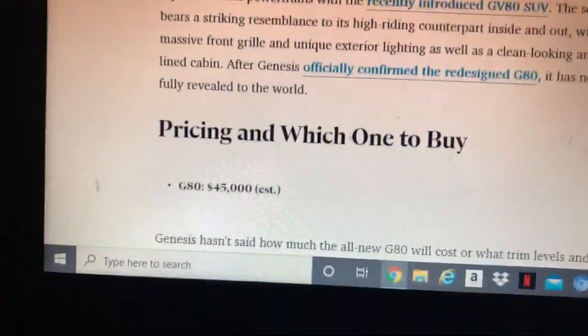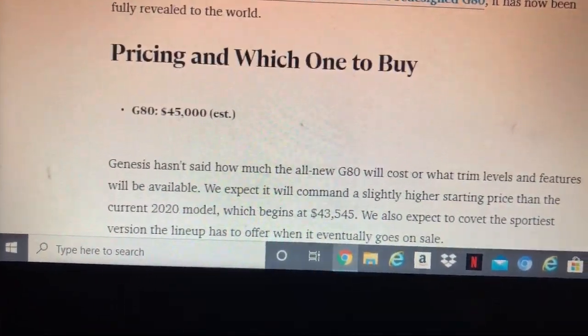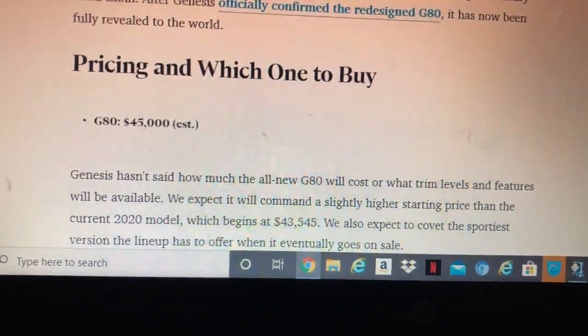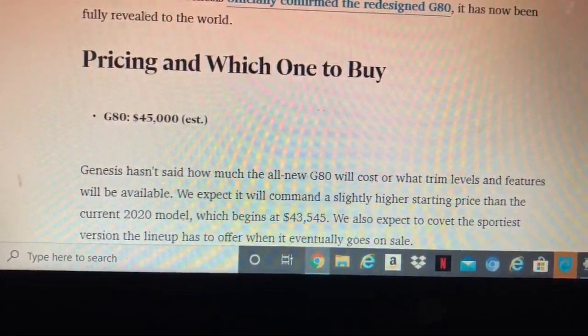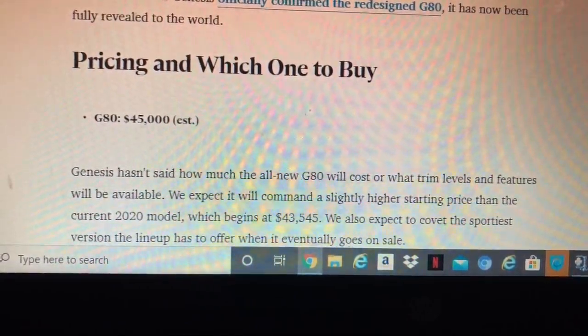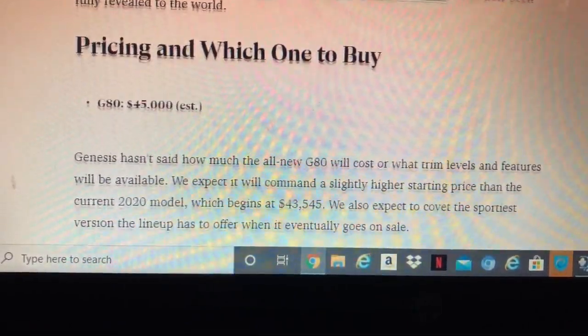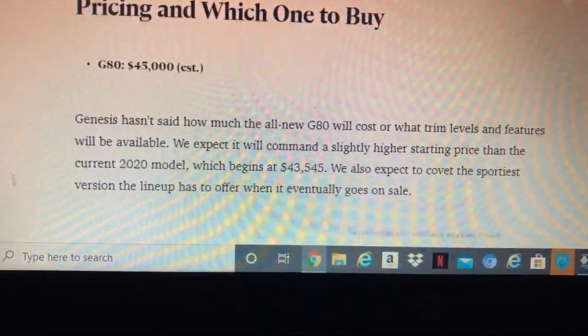Like I said, that's not the price yet. Genesis has not announced how much the new G80 will cost, but we expect it to be close to the current model which starts around $43,500, with the flagship trim at a higher price.